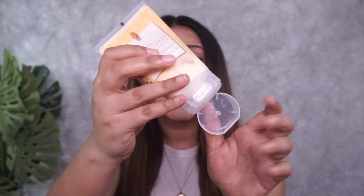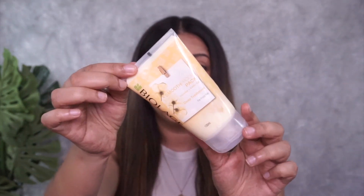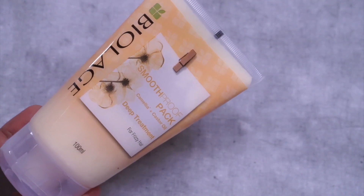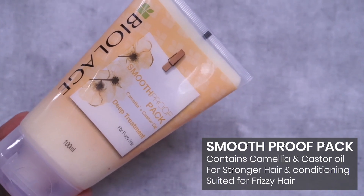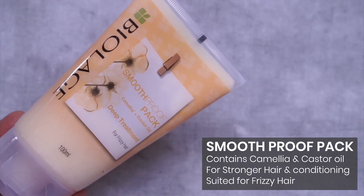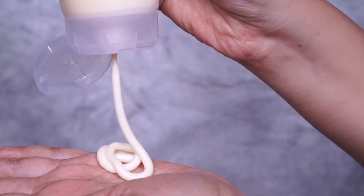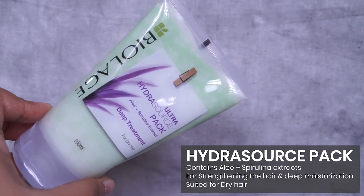The Deep Treatment Pack comes in packaging I absolutely love because it's so convenient — you just open it and squeeze out the product, which is great for using in the shower. The first variant is the Smooth Proof Deep Treatment Pack, which has camellia for strengthening and conditioning, and castor oil for more frizz-free hair. This is the pack I use.